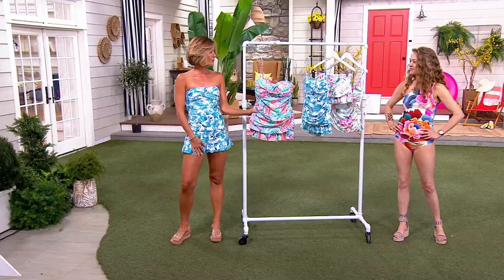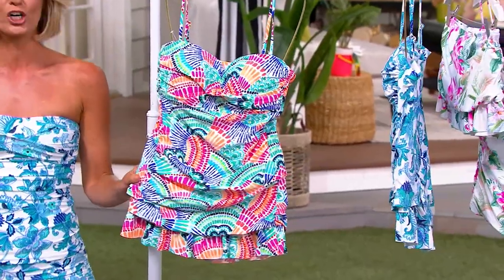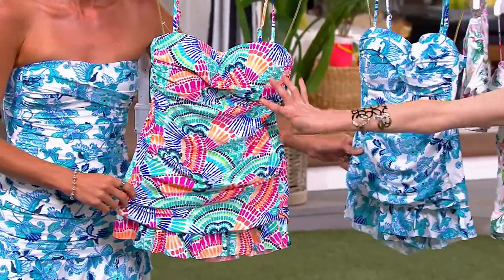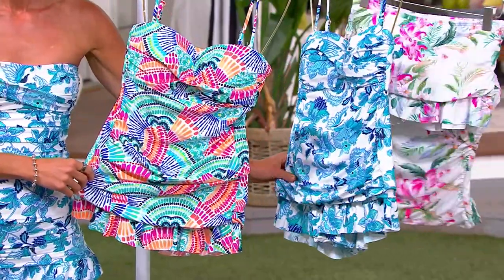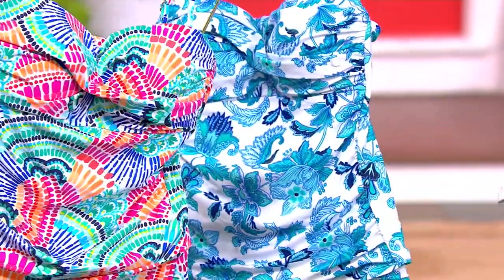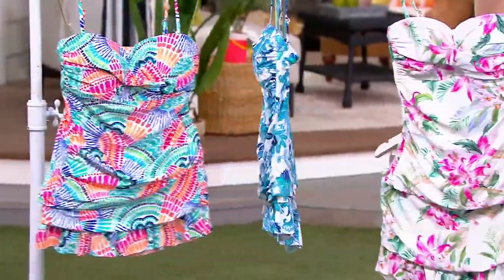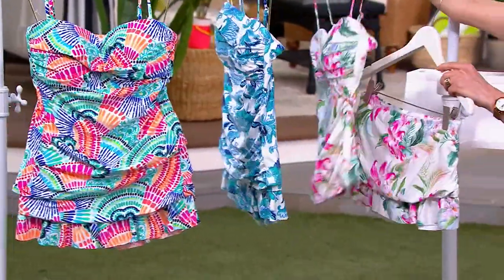This colorway is called Waves of Color — you see the waves, just think waves. Santorini Sun is the most popular; that's what I have on, and we're already sold out in four, six, eight, and more. And then there is Mystic Palms. If you want to be the mystery girl, this is yours — that one's the most whimsical and pretty.